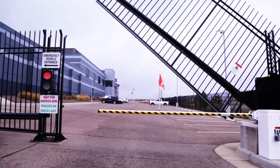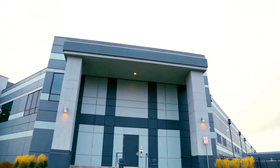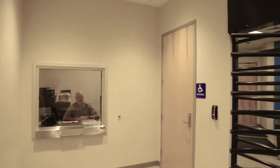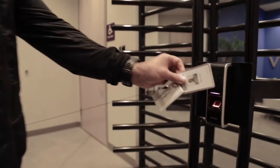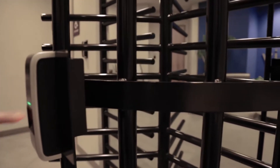To ensure the security of our customer environments, our data centers provide a six-zone system that is world-class. Our security personnel are on-site 24/7 to monitor and manage secure customer access and maintain stringent security policies.